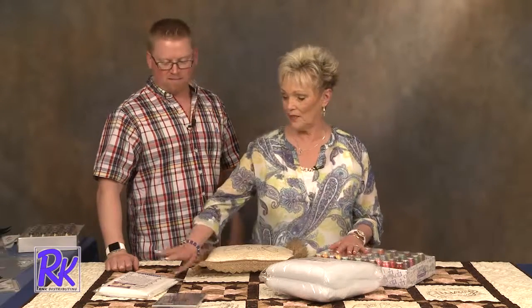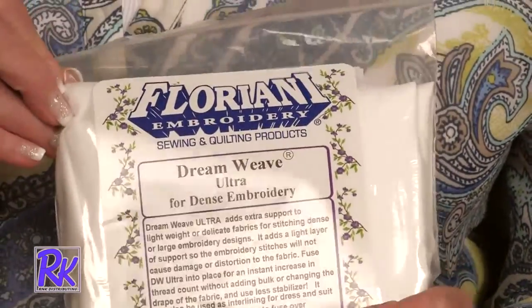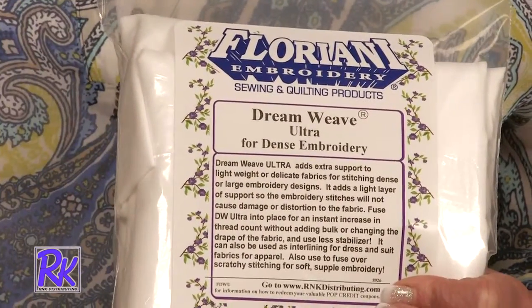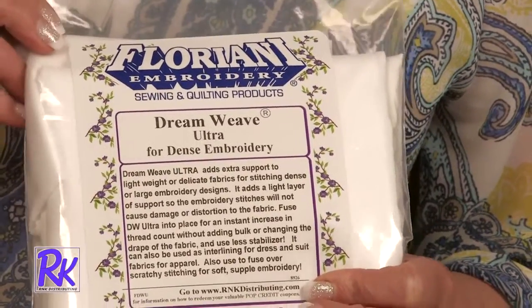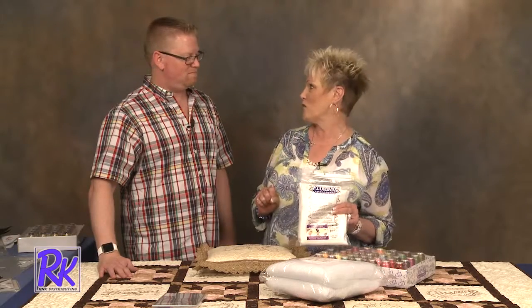The new cotton variegated thread is beautiful — absolutely gorgeous and very soft. I love seeing samples made with that cotton variegated thread. And I get to plug one of my very favorite products, which happens to be Dreamweave Ultra. You should be prepping everything you do with Dreamweave Ultra — it is the most incredible product ever. You need to buy it by the bolt because you're going to use it on everything. Every one of these blocks, all the sashings — everything has been prepped with Dreamweave Ultra. What it does is enhance the thread count of your fabric, giving it a much more stable base to embroider on. That's why I never have puckers on anything.